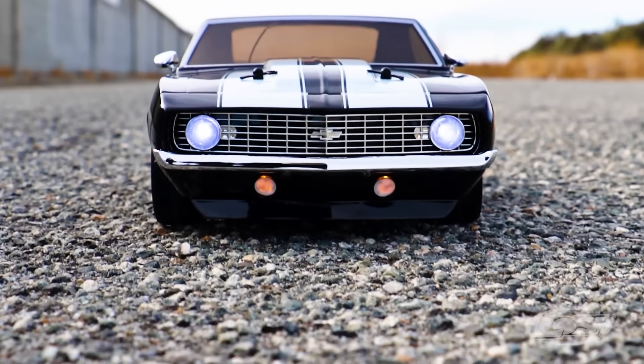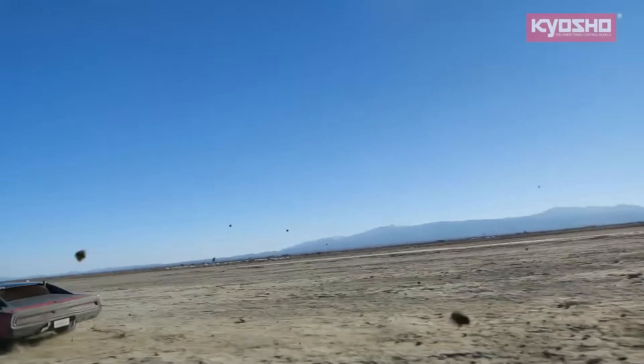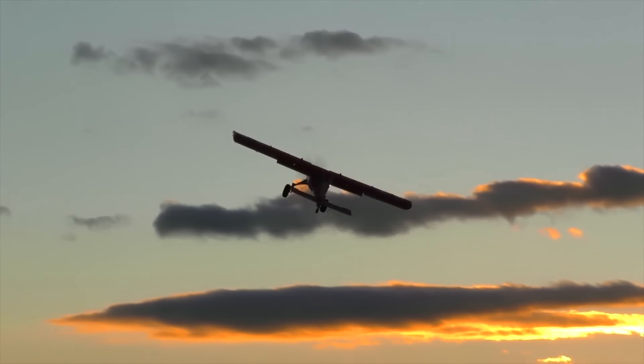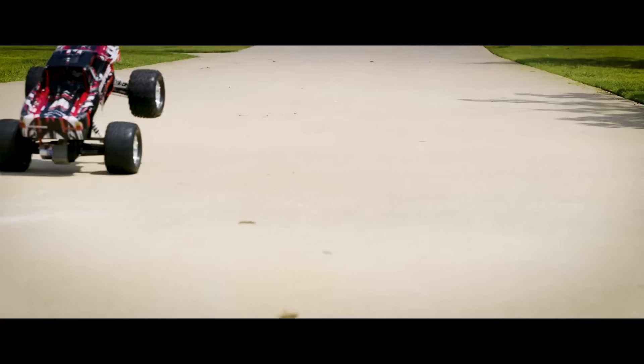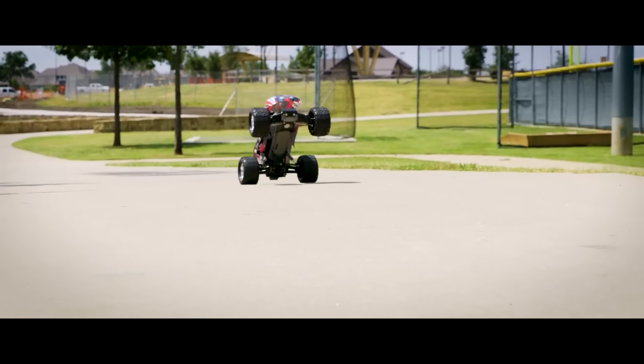What RC items are trending the highest right now is today's video topic, and includes the top 20 most viewed items at A-Main Hobbies in the last month. And surprise, surprise, it's not just RC cars. So sit back and relax as we review the top 20 hottest RC items available at A-Main Hobbies that you guys are looking at.